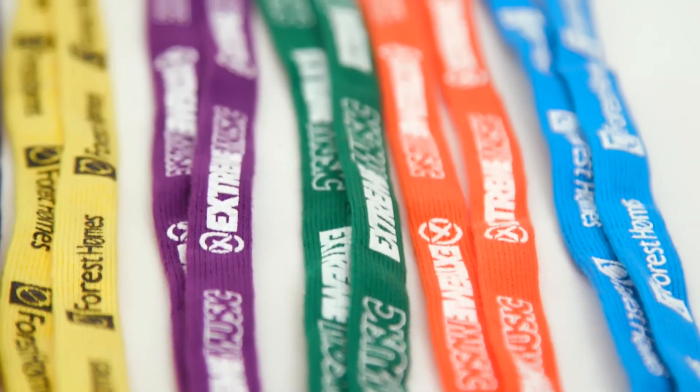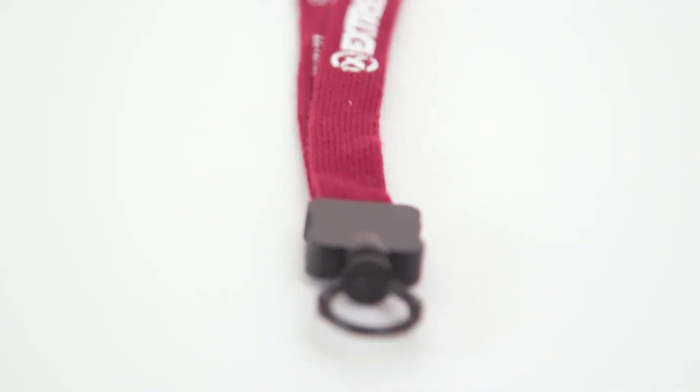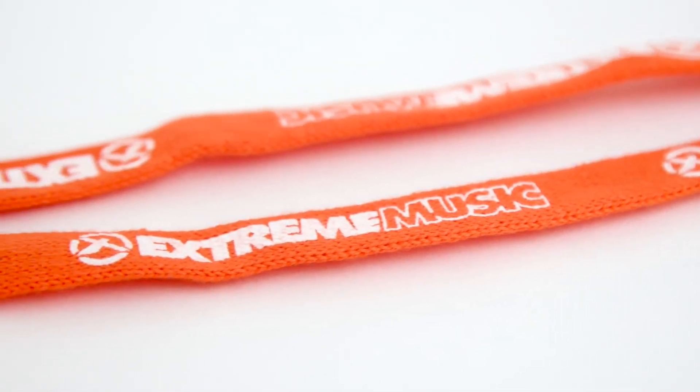Choose from a variety of eye-catching color options, knitted and sewn here in the USA. Add a crisp silkscreened logo to make your brand pop, and with Zip It next day service available, this lanyard is great to promote your event.